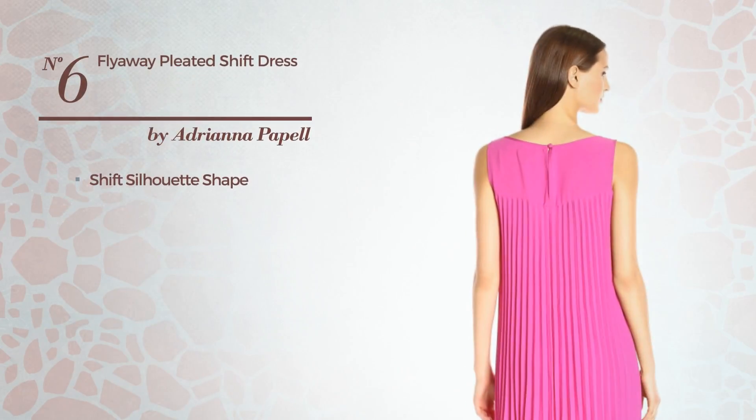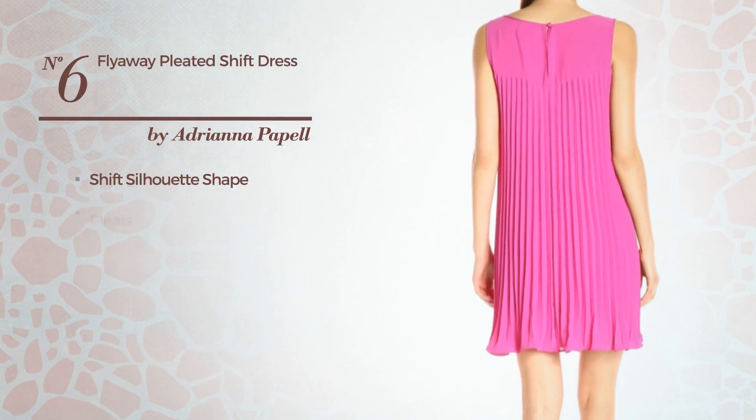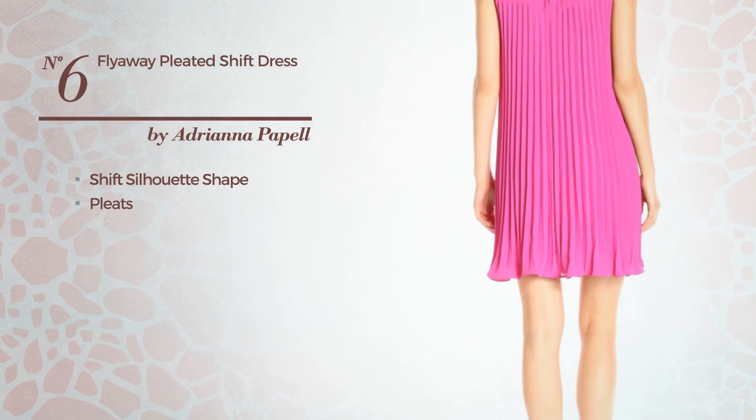Number 6: Shift Silhouette Dress, completed with pleats. Available just in this color.